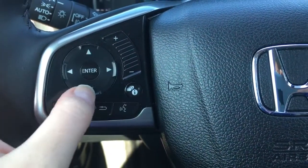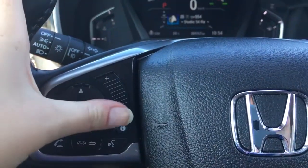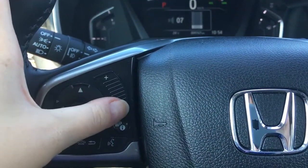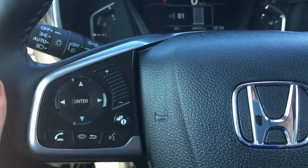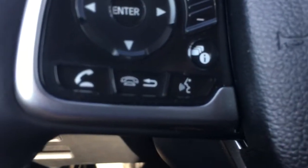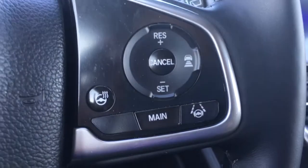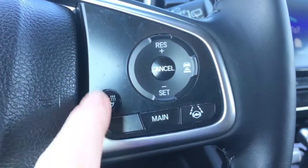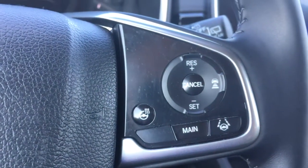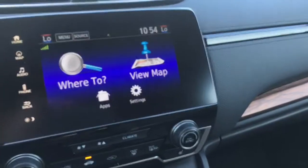On the steering wheel itself, we have the i button for information and directional arrows and enter key to control that center screen. We've also got incredibly sensitive swipe or click volume adjustment, phone and Bluetooth controls on one side, cruise control buttons on the other side, and this game-changer — heated steering wheel. You're going to love that one come January. Just back here is your push button start.